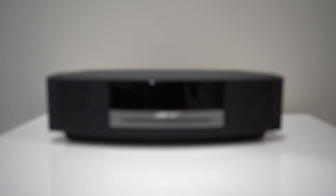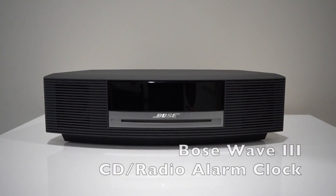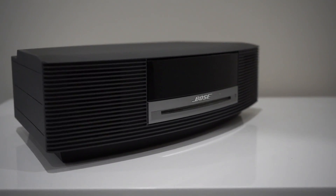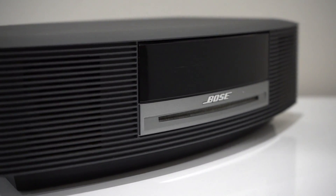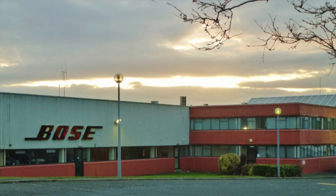Hello and welcome to a brand new Andy Lights Cars audio review. This time we will be looking at the Bose Wave CD radio alarm clock, a product that when launched retailed at $499 US dollars.